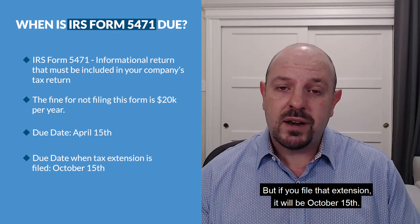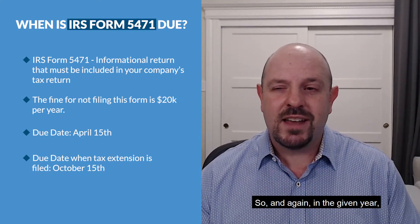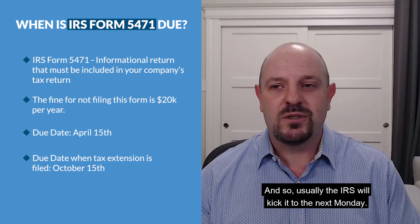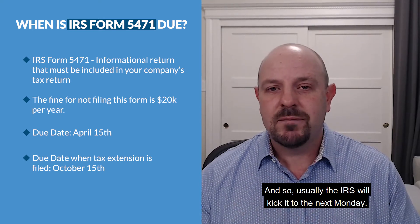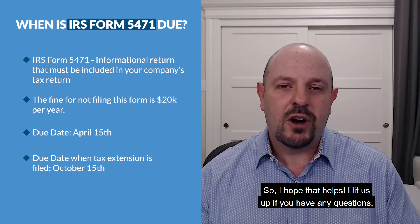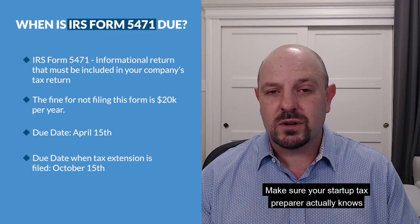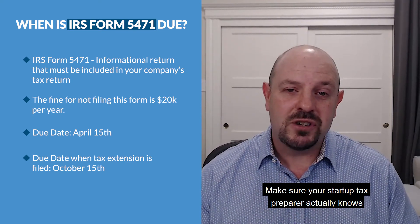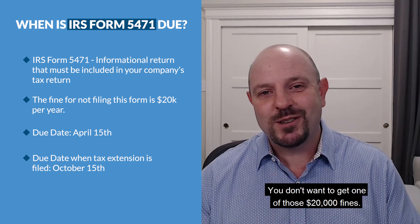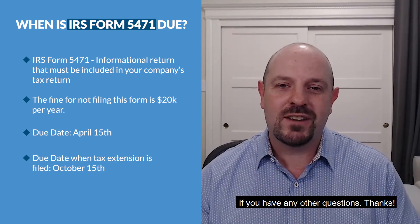It's very easy for them to extend, and we extend everyone really. So the due date for 5471 is April 15th, but if you file that extension it will be October 15th. In a given year, if October 15th lands on a weekend, the IRS will typically kick it to the next Monday — so it might be like October 17th in a given year. Make sure your startup tax preparer actually knows how to fill out 5471s correctly. Be diligent — you don't want one of those $20,000 fines. Feel free to reach out at cruiseconsulting.com if you have any questions. Thanks!